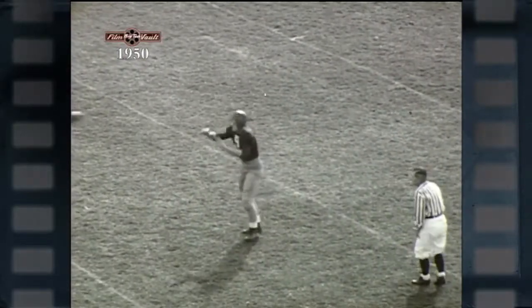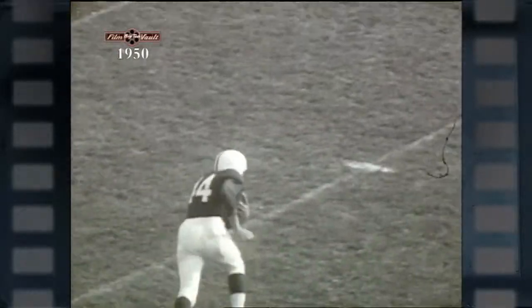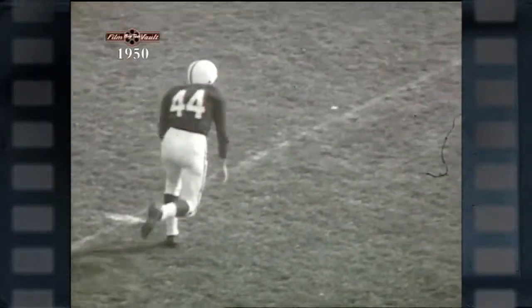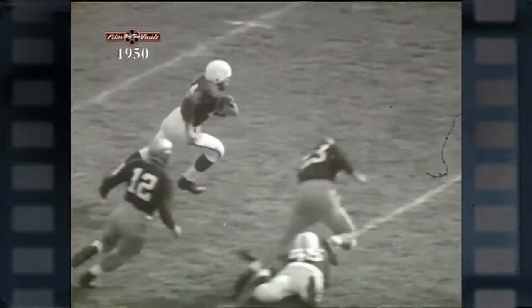The Irish quarterback Bob Williams is back in punt formation and as he sends that ball downfield, let's cut to our slow motion camera to watch this great punt return by Gene Gedman as he circles off to the left, waiting for his blockers to form in front of him. And form in front of him they did as they cleared a pathway for him up the field.